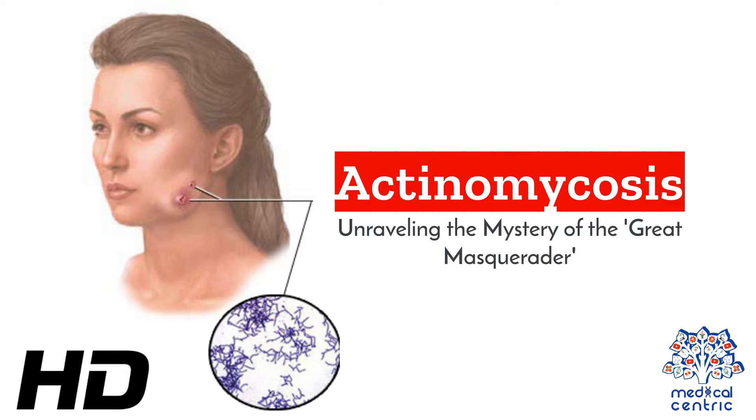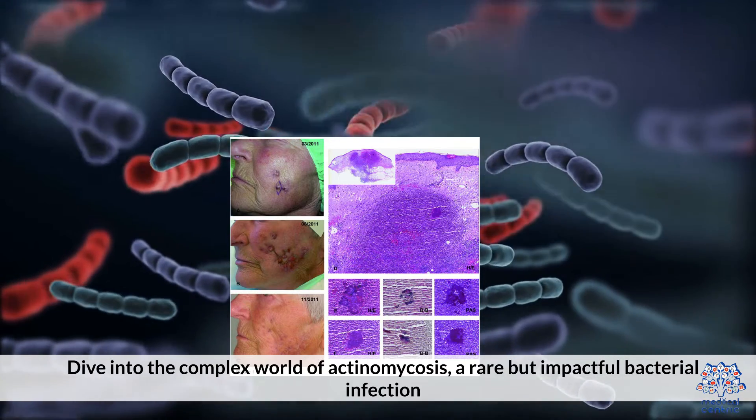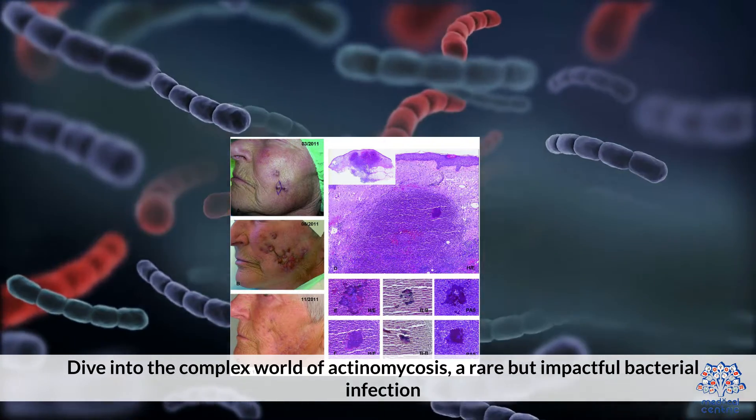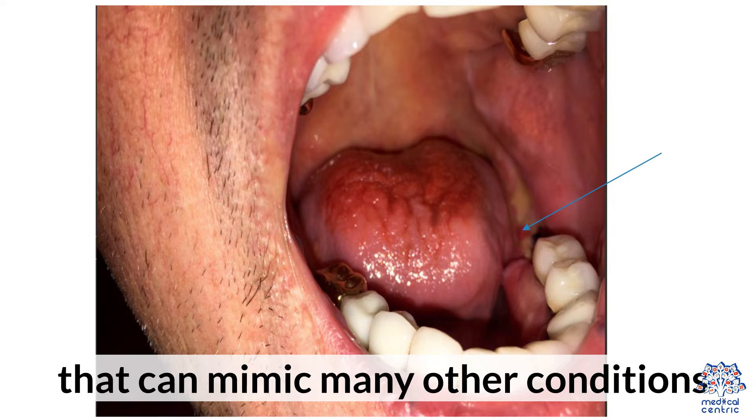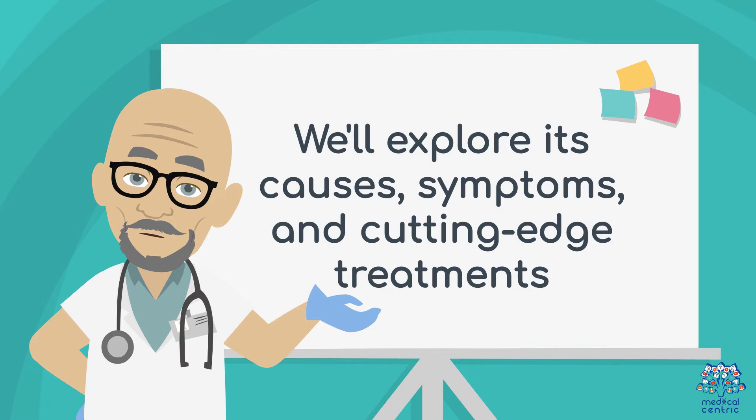Today's medical-centric topic is Actinomycosis: Unraveling the Mystery of the Great Masquerader. Dive into the complex world of actinomycosis, a rare but impactful bacterial infection that can mimic many other conditions. We'll explore its causes, symptoms, and cutting-edge treatments.